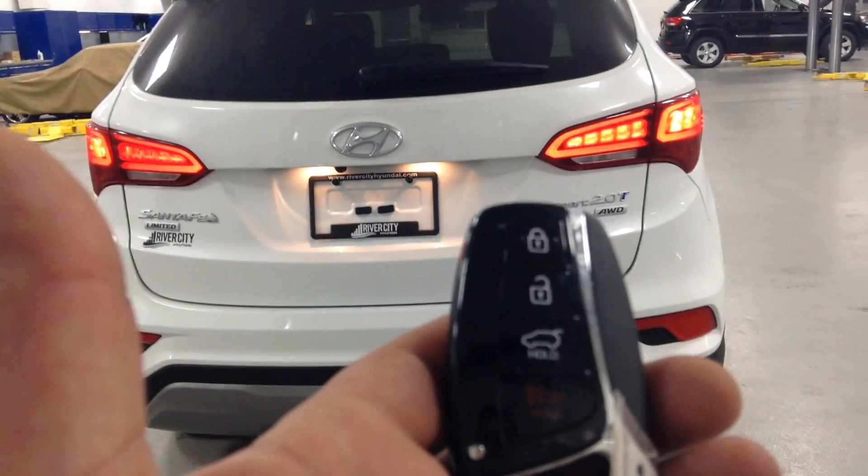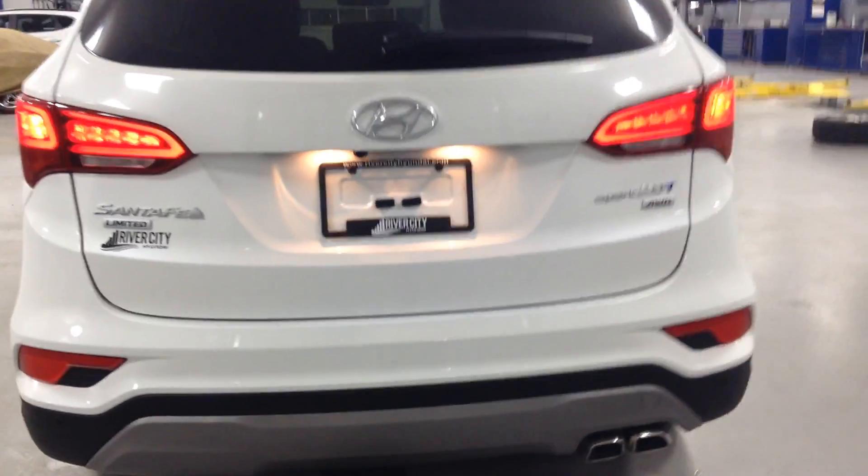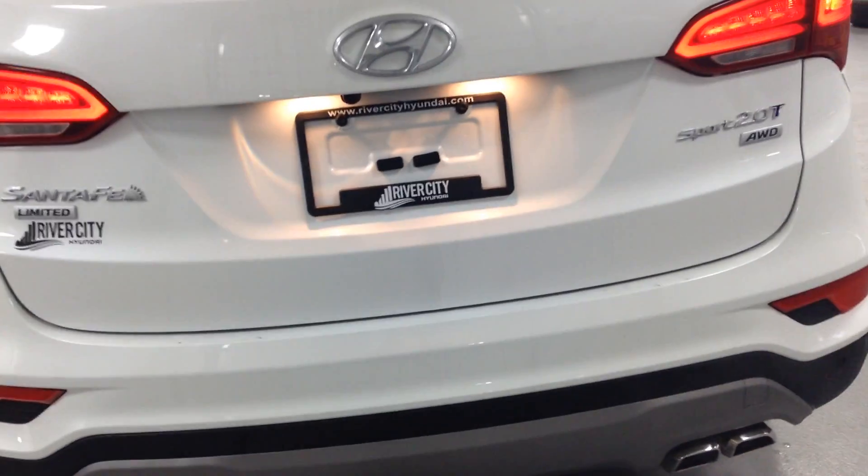Right here we've got the key fob — it's a touchless key entry. All you have to do is just touch your door and it will open. You can also hold onto your key fob like this and the trunk will open. You can lock it first, and then just press the button and it will go off.